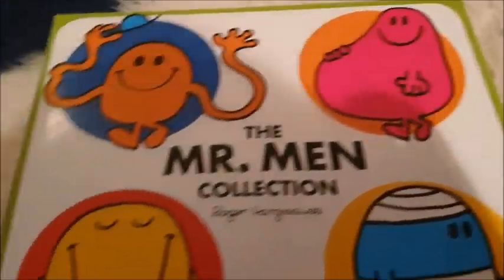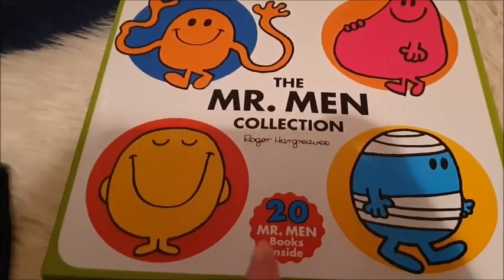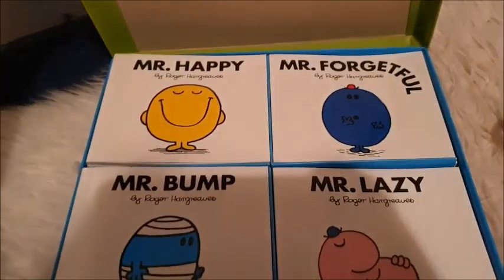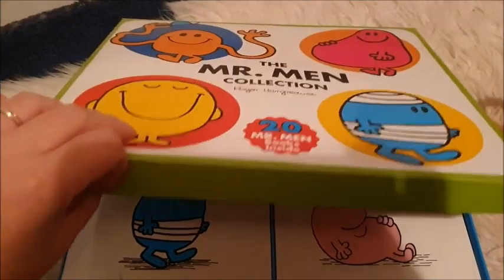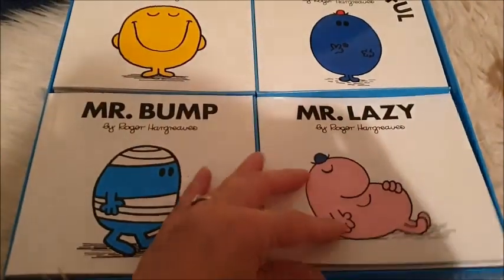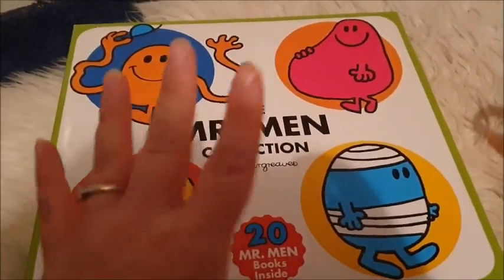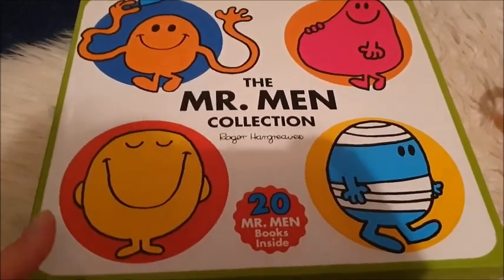I'm hoping this is going to be a good sale for me. This is the Mr. Men collection — there are 20 books in this box set. Look inside — really, really good condition. I got them in a charity shop for about £1.50 or something, so I'm hoping for a bit of profit. When I was a kid I used to love Mr. Men — and Little Miss obviously. These are on there for you or your family. Anyone wants them, grab them — there's 20 books in one set, go get a bargain.